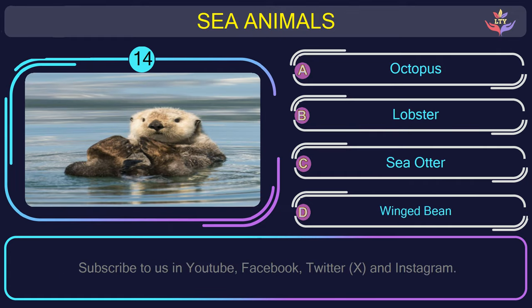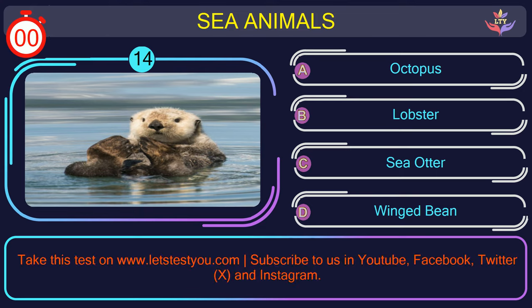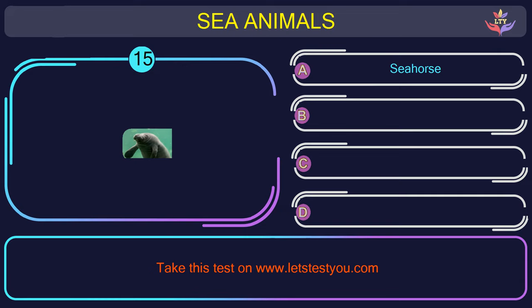Question number 14: guess the name of the sea animal in this picture. The correct answer is option C. Sea otter — aquatic mammals known for using tools and wrapping themselves in kelp.